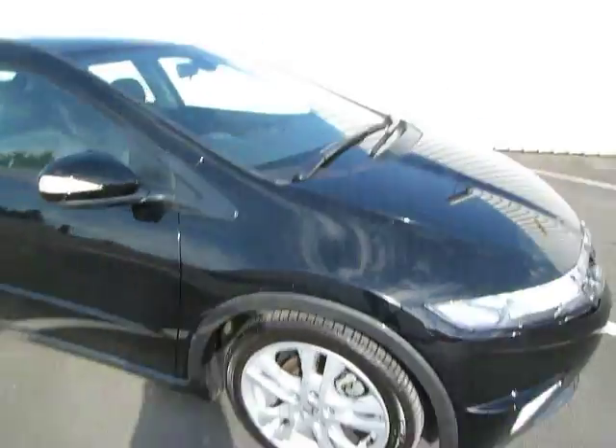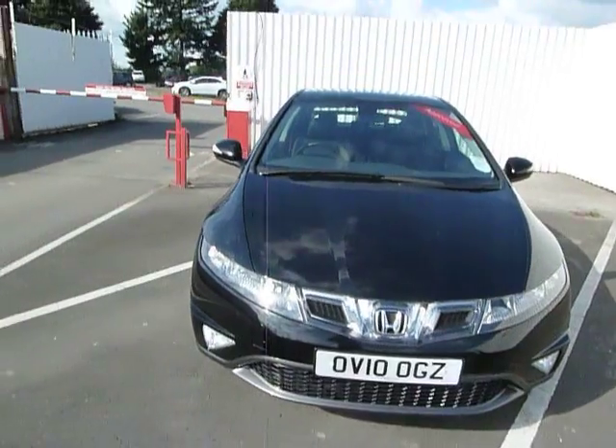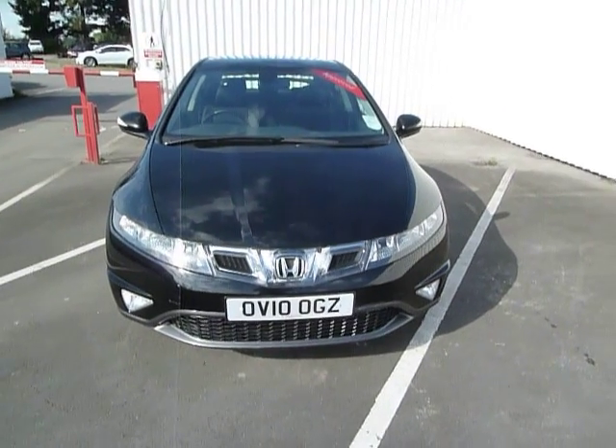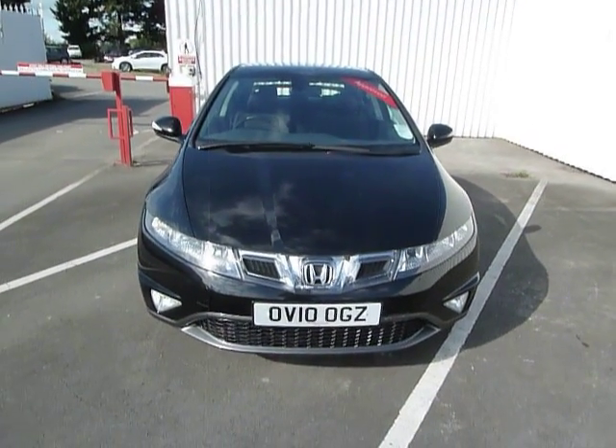Moving back round to the front of the car — there we have it, Honda Civic 5-door 1.8 ES in black, available at JT Hughes on Oswald Street. If you'd like to test drive this car please give myself Rob a call, or any other member of the sales team.